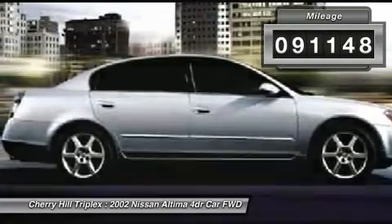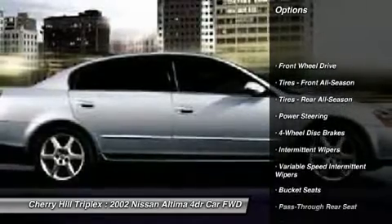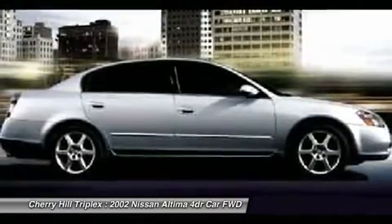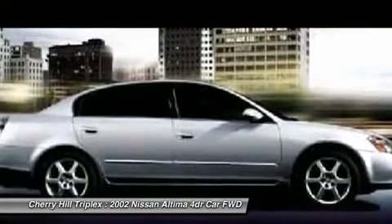Here are some of this vehicle's great options: power steering, adjustable steering wheel, four-wheel disc brakes, rear defrost, front-wheel drive, power windows, child safety locks, bucket seats, power door locks, and intermittent wipers.